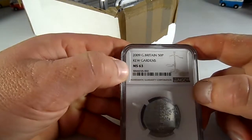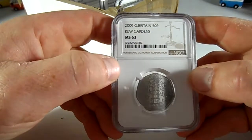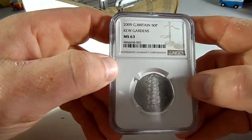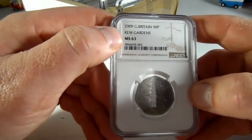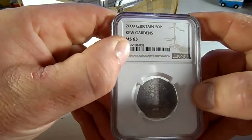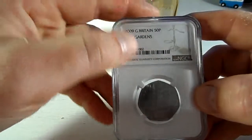And MS63 for a Kew Gardens that turned up in my change. I say in my change — I was out coin hunting and found this, which I thought was well circulated, but it's come back MS63. So happy with that, because there were only 210,000 of them, and I'm lucky enough to have this one.